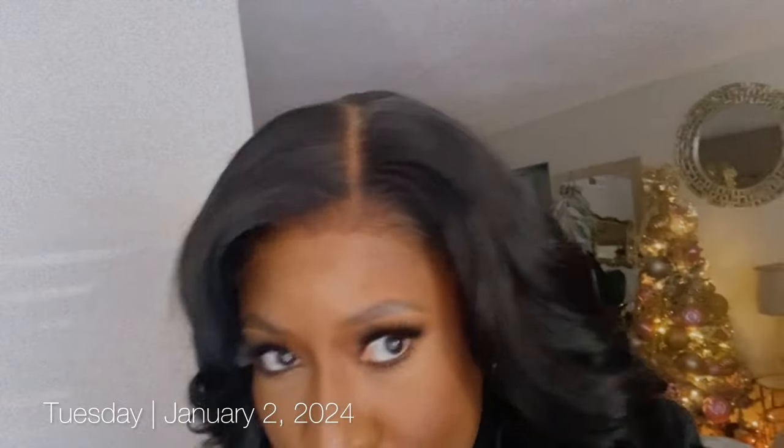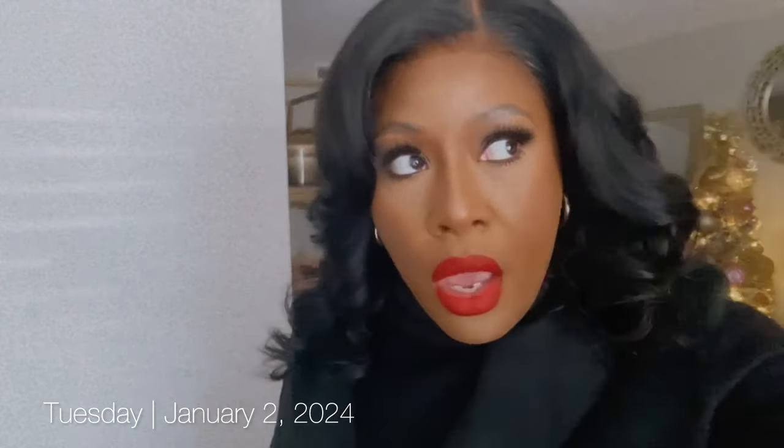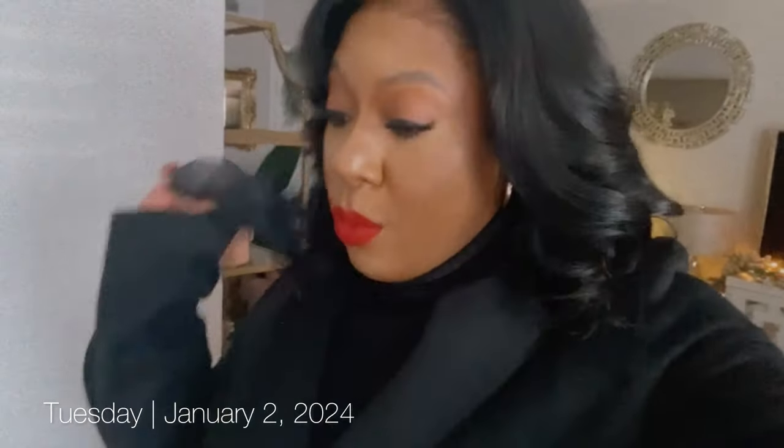We'll get something to eat too while we're out, but this wig is everything. I am loving West Kiss hair. Let's go ahead and get out the door. I'm not wearing anything special — just an overcoat, a turtleneck sweater, and some wide leg faded black jeans from Fashion Nova. These are the most stretchy, most comfortable jeans ever. I love these jeans. Super stretchy, super comfortable. I love winter accessories — gloves are super chic and cute, they dress up any look.